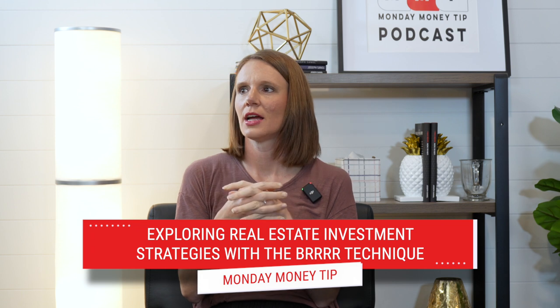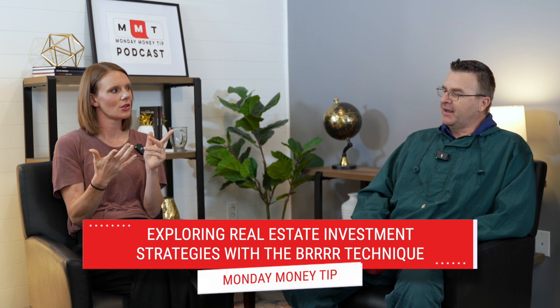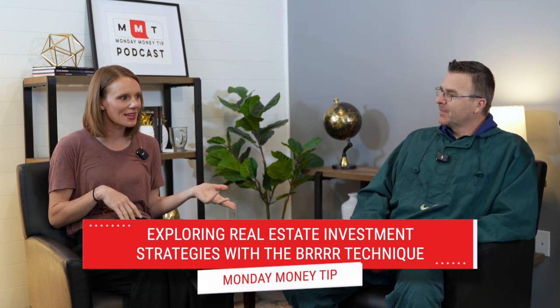While this is not very serious, we're going to talk about a very serious topic today: exploring real estate investment strategies with the BRRRR technique. Megan has a husky voice today. Yeah, I was fine yesterday and woke up this morning like this. Welcome to allergies in South Carolina — it's summer and I don't understand it.